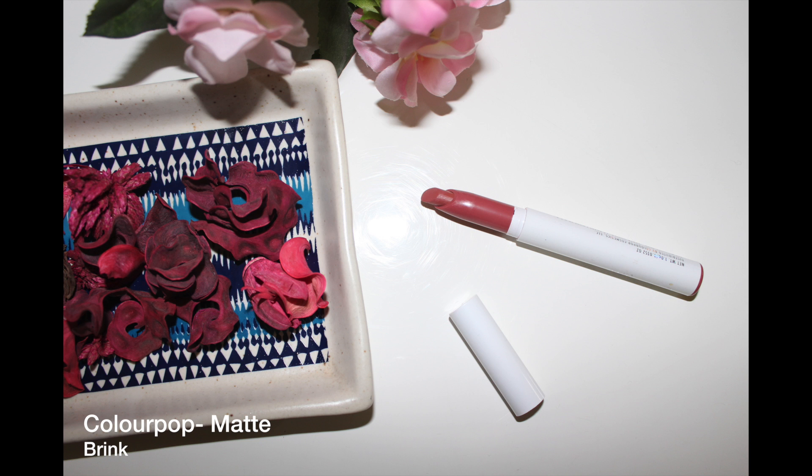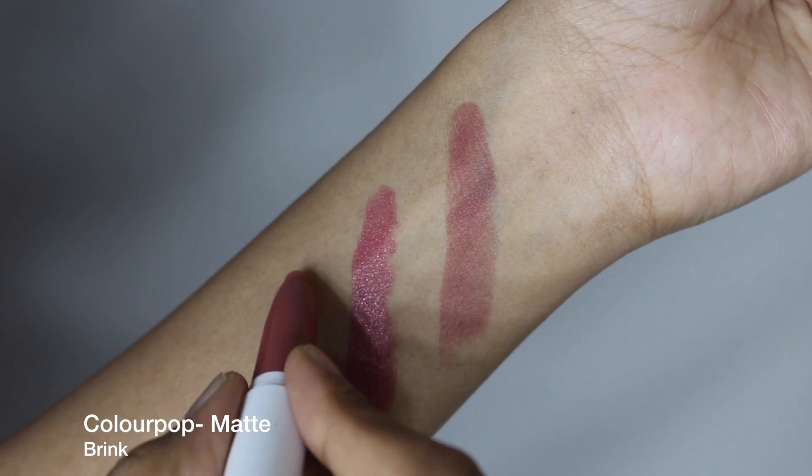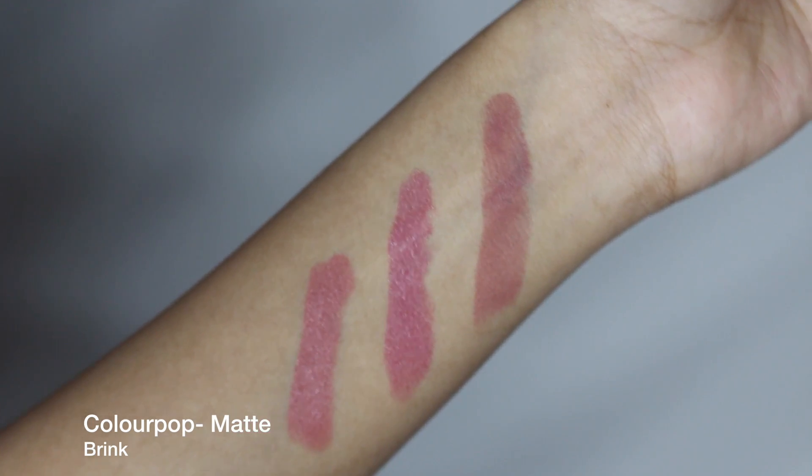This beautiful peachy nude goes well with a number of different skin tones, from fair to deep, and this American brand now ships worldwide. I will leave the availability of all the lipsticks I mention as usual in the description bar, so check that out!